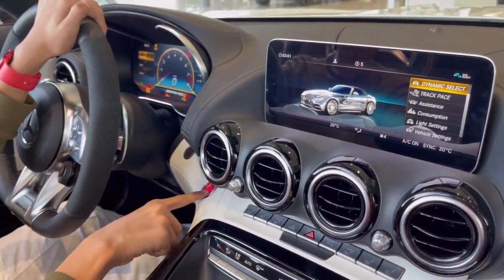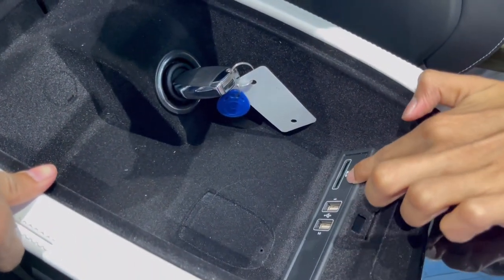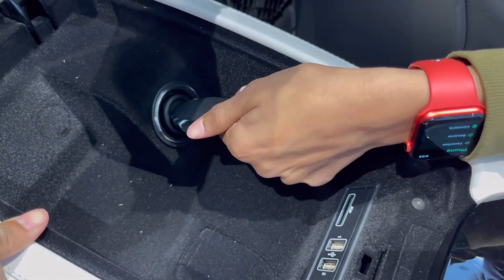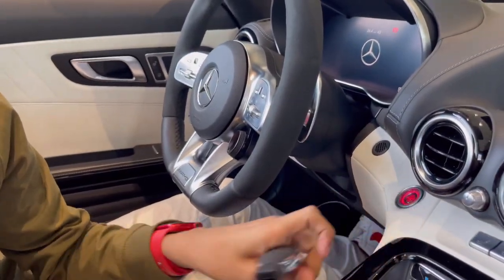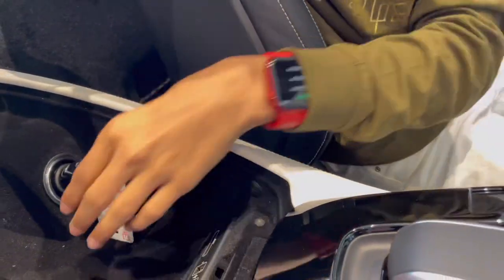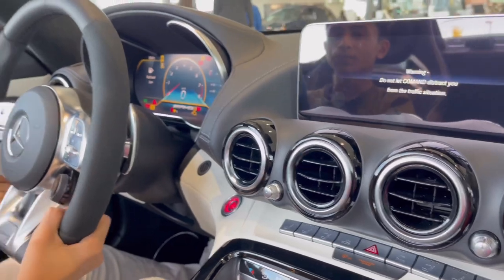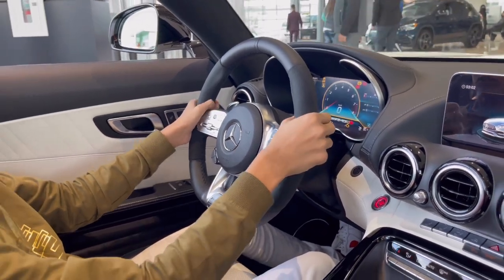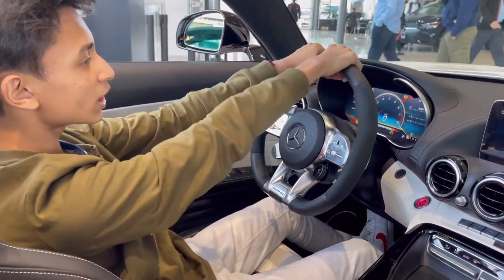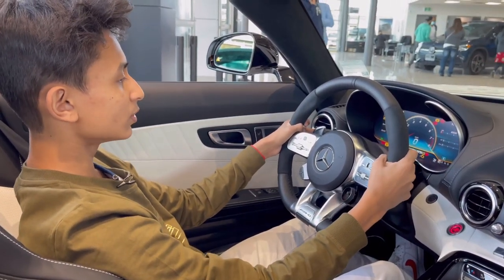There's a start-stop button here, and there's also the AMG logo which opens a storage compartment with two USB ports and an SD card slot. This is also your key slot because it uses an old-fashioned key — you put it in here, turn to ignition, foot on the brake, and start the car, which does a nice AMG startup sequence. The driving position is extremely aggressive — more so than the BMW i8 or the Mustang I've driven. Mercedes is just Mercedes.